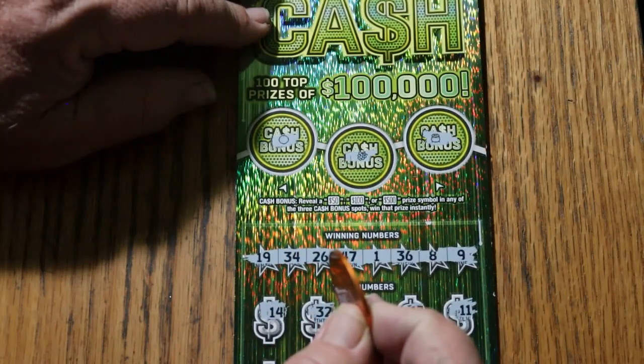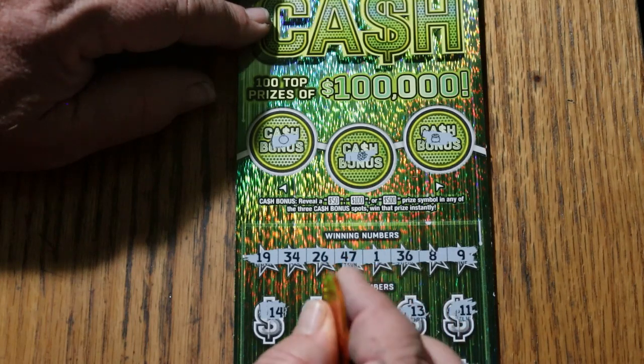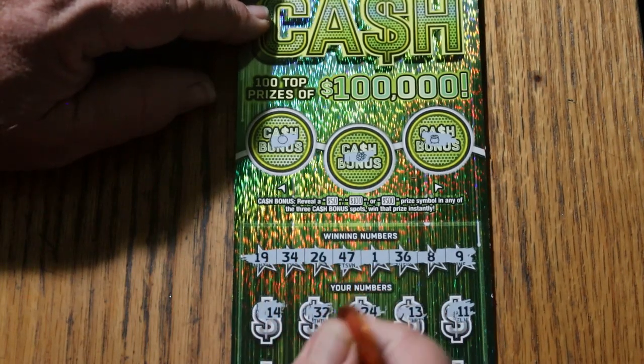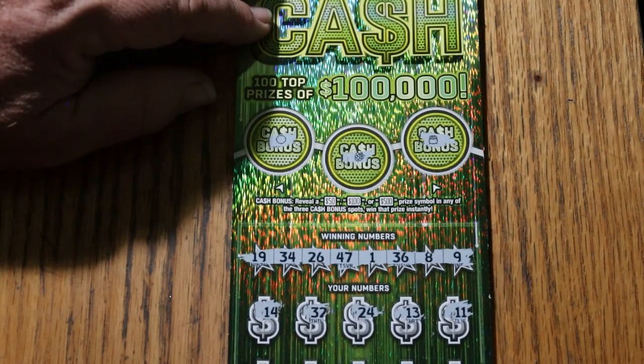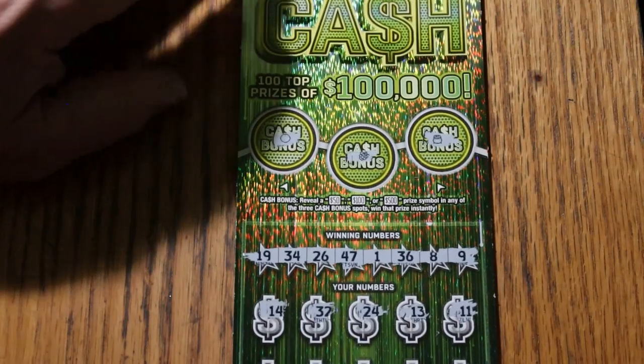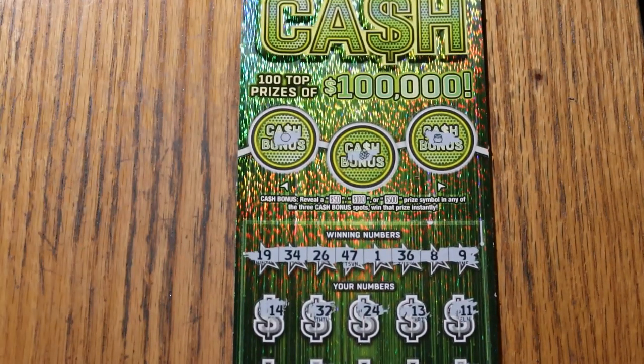So that's 3 — actually 4 — in a row with nothing. We should be hitting something soon. We've had 4 in a row with nothing, so yeah, we are way overdue now. Overall odds is firmly on, something's got to hit in the next ticket or two.